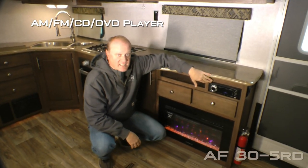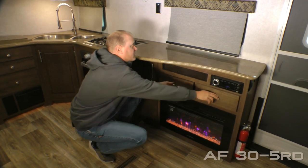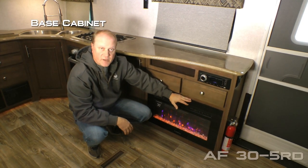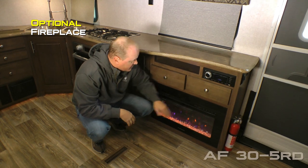An AM FM CD DVD player that's Bluetooth enabled and multi-zoned. Component cubby. Two storage drawers. Standard configuration is a storage base cabinet, or you may choose to option in this handy and handsome fireplace.